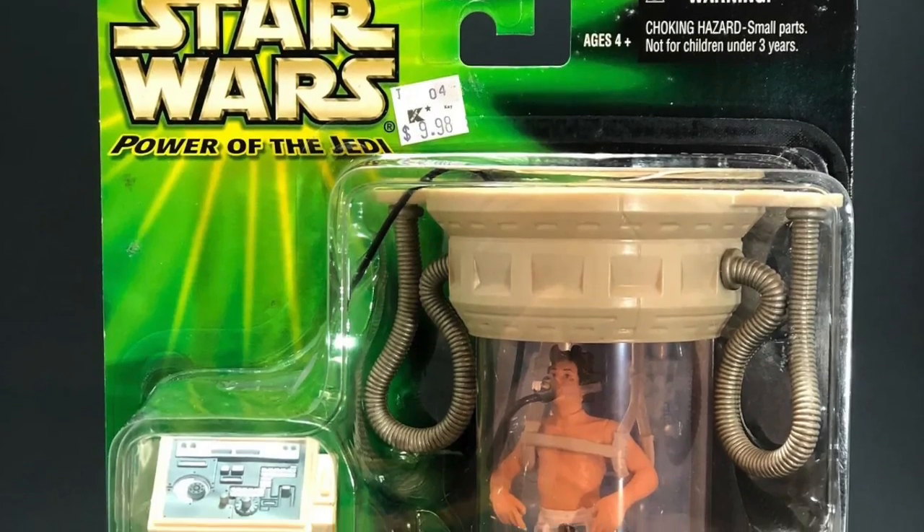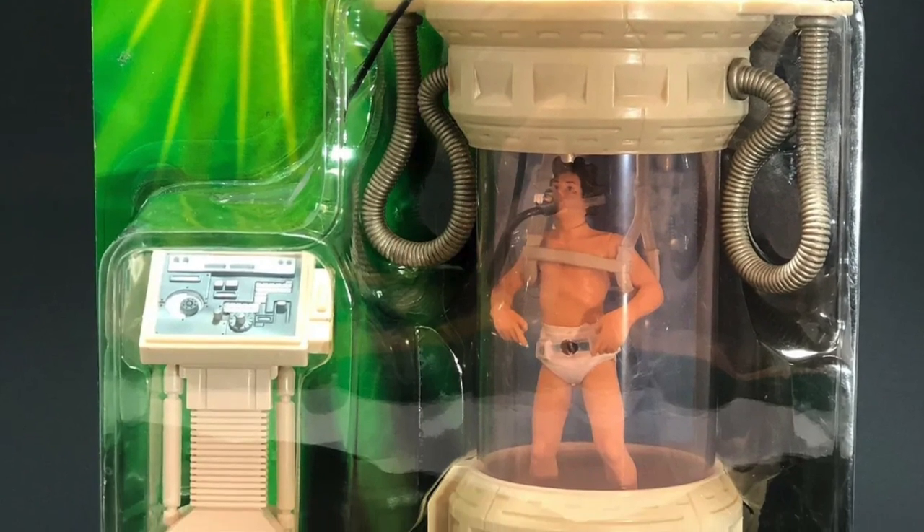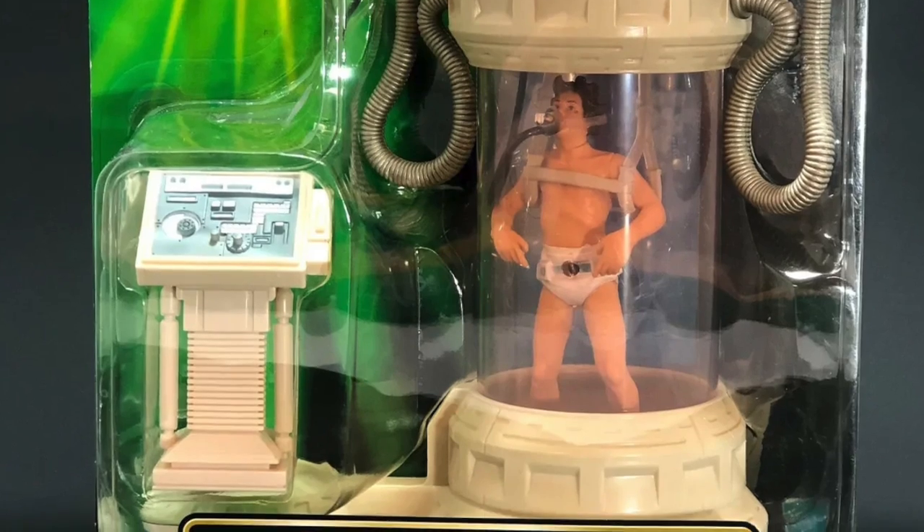Now, most of the time, deluxe figures — at least historically — have been a character with a large accessory. Whether that is a tube to take a bath in, or a jet ski, or a small truck. Whatever kids play with.